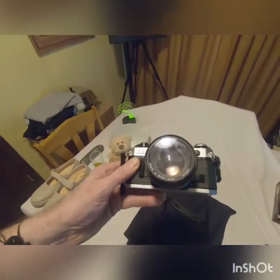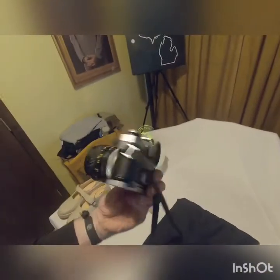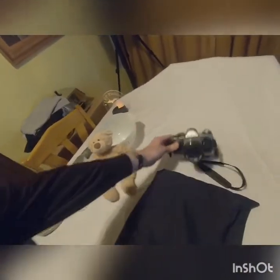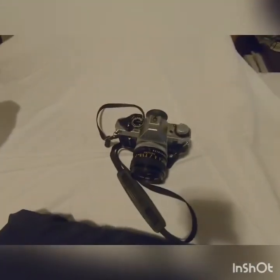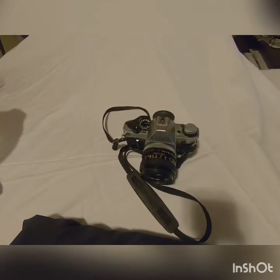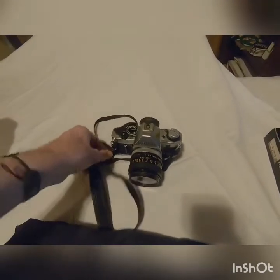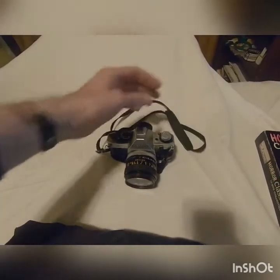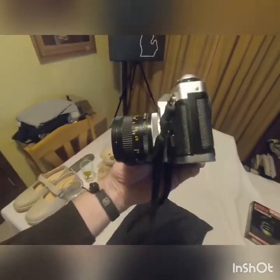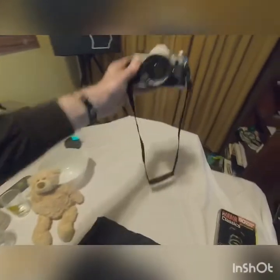Next up we have a Canon AE-1 Program. Haven't tested it yet — I'll have to get some film. But these can go up to $150, sometimes even more depending on what you have with it. Pretty nice looking camera, it was $5.99 at Goodwill. Figured I'd take a chance on it.